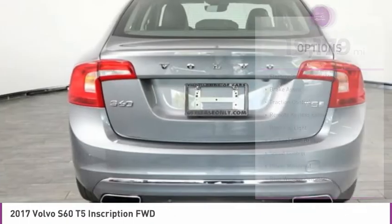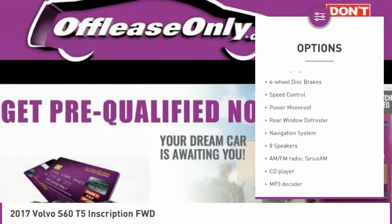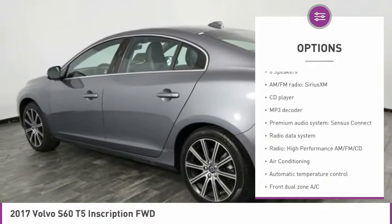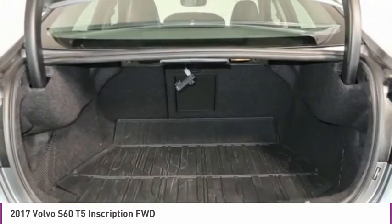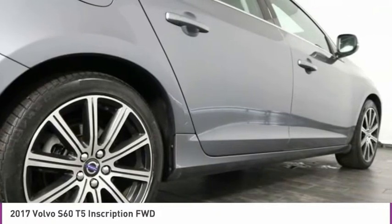Here are some of this vehicle's great options: electronic stability control, brake assist, traction control, remote keyless entry, rear fog light, four-wheel disc brakes, speed control, power moonroof, rear window defroster, and navigation system.